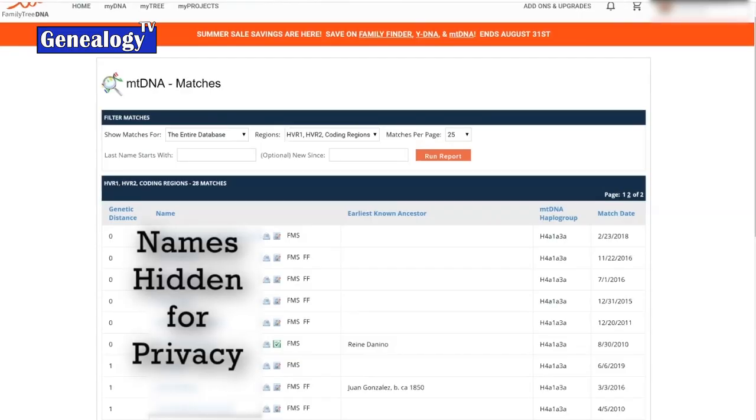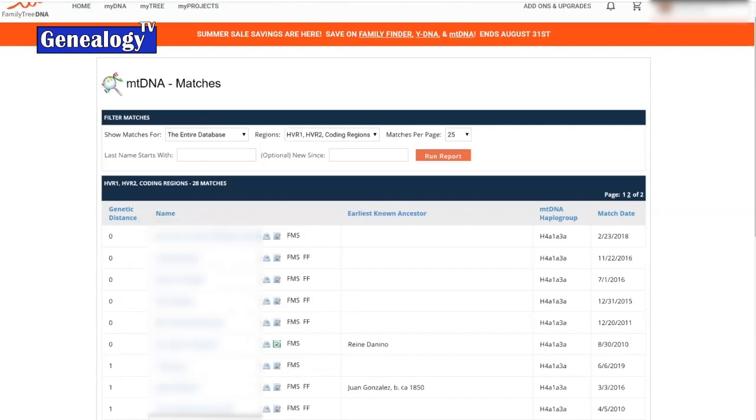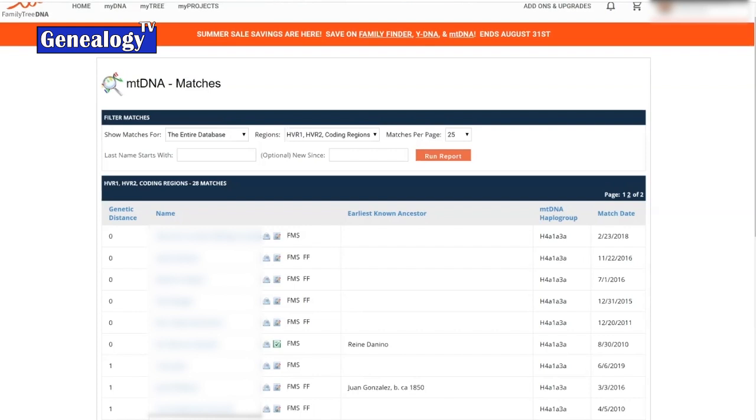All of the surnames in your matches will be different because typically with Western naming conventions, females take the surname of their husband or father — so that name isn't being passed down in the maternal line. Whether your matches are male or female, they won't follow the mitochondrial or maternal line surname. Utilizing the earliest known ancestor information as well as the trees are the best ways to figure out where everybody falls.